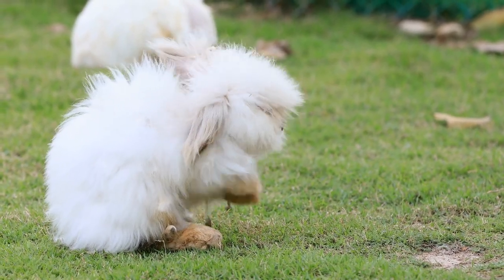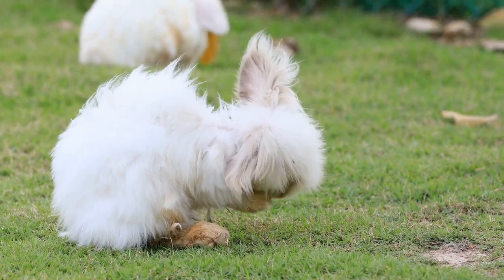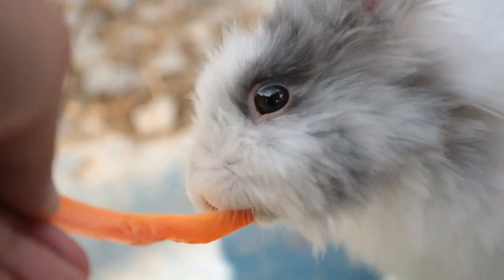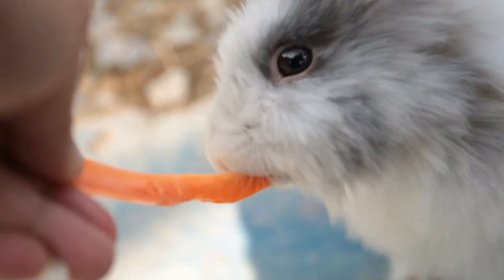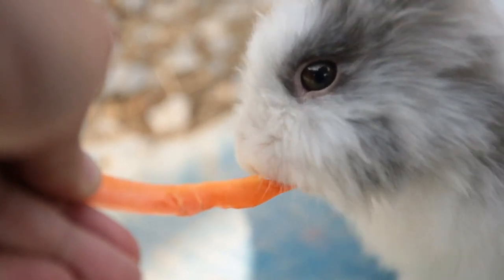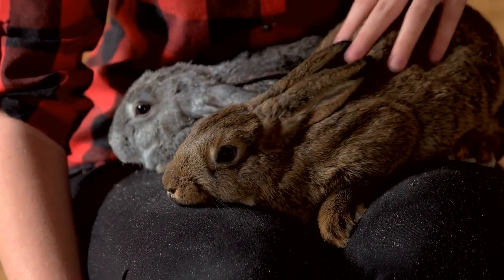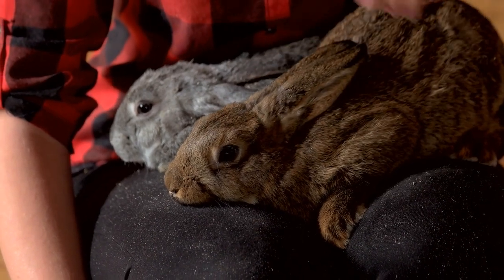Pet rabbits often seem to chew on anything they can get their teeth into. That's why a rabbit that suddenly stops eating is a big concern. It may not seem like a big deal if your dog, cat, or other pet skips a meal, but if a rabbit does, it may be an indication of an emergency situation. While this definitely warrants a trip to the vet, there are a few things you can do in the meantime to possibly help your bunny feel better.